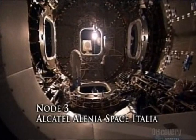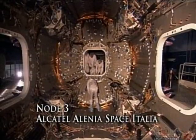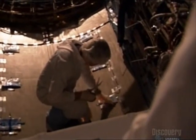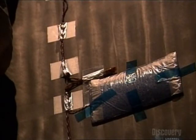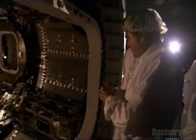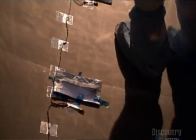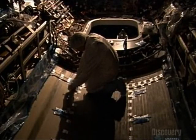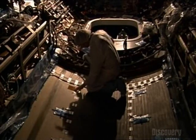In Italy, another setback: progress on Node 3 is halted when tape securing a heater protection pad comes loose. Something as simple as this on Earth could lead to a catastrophe in orbit. If this becomes loose, it could be dangerous for the people inside, because these heaters are critical for the operation of the node — especially when the node is not powered in orbit. During the transfer from the shuttle to the station, this is to prevent freezing and condensation.